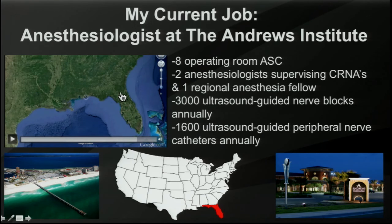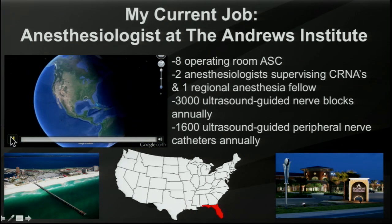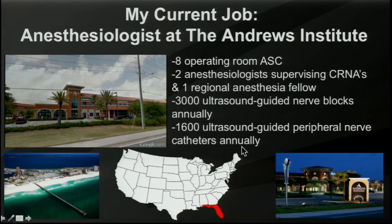Tampa, Naples, Miami, and Fort Lauderdale are all in south Florida. We're in the way northwest part of Florida — the panhandle — and we're actually in the central time zone as opposed to the eastern time zone, for those of you ever trying to figure out what time to call us. It's a fantastic place to live and work, and you can see some real perspective as to where the Andrews Institute is relative to the rest of the world. So we'll go ahead and get started.